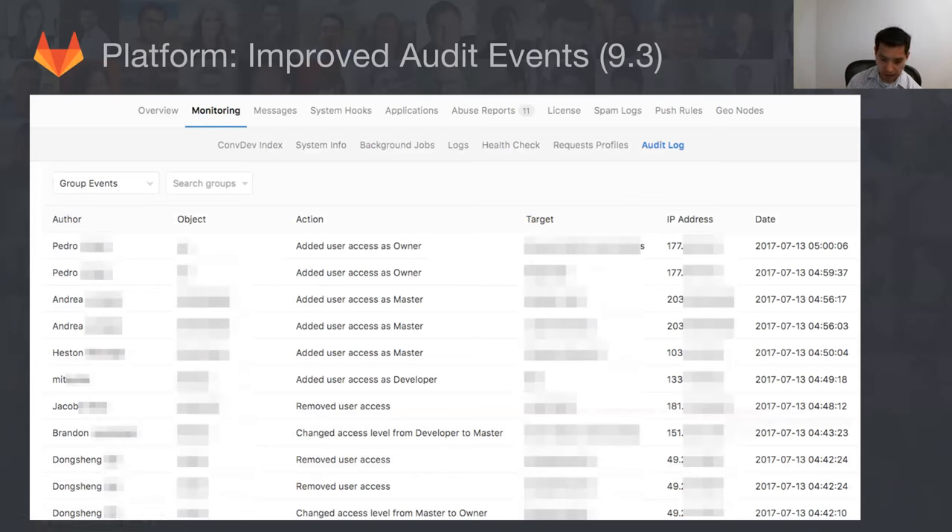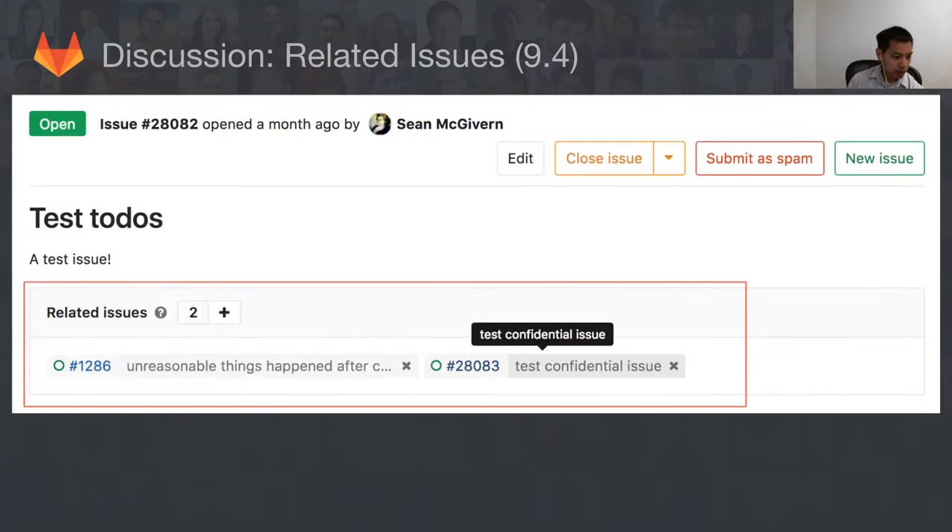On the platform side, we improved audit events in 9.3 — this is actual data from GitLab.com. You can now filter by groups, which you couldn't before, so if you have specific groups you want to monitor you can go to the admin panel and do that. Also launching in 9.4 is the related issues feature — you can add related issues to an issue, and it shows up nicely. Our goal is to match the kind of features people want in an issue tracker like Jira.